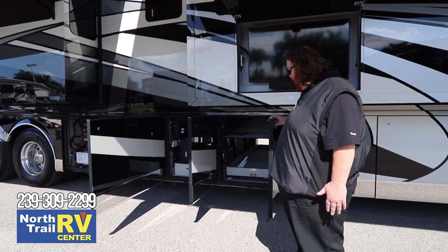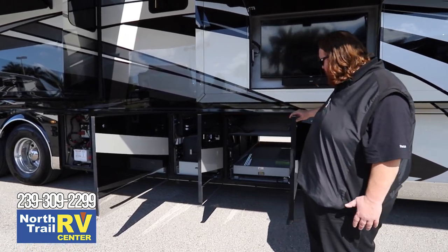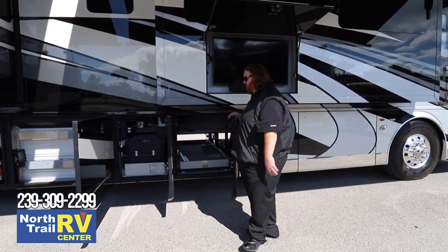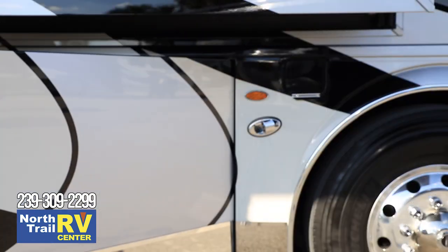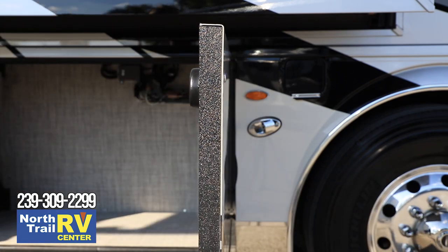All these doors have secondary override systems on them, so if the locks don't open, you have a drawstring that can release the doors if there's a failure to that system.